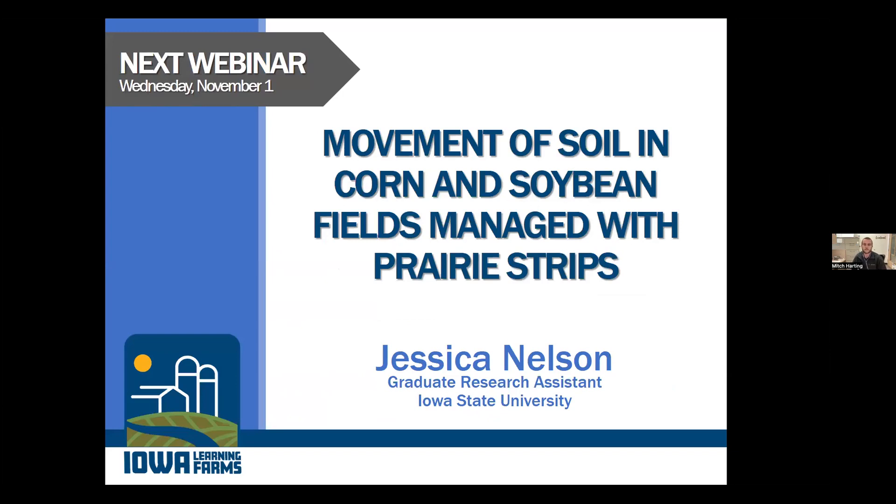Next week, we will be hearing from Jessica Nelson, a graduate research assistant at Iowa State University, about the movement of soil in corn and soybean fields managed with prairie strips. Please tune in next week.